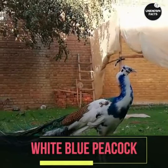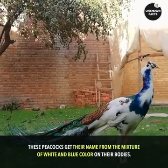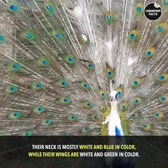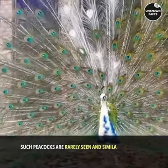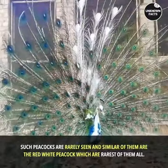White Blue Peacock. These peacocks get their name from the mixture of white and blue color on their bodies. Their neck is mostly white and blue in color, while their wings are white and green in color. Such peacocks are rarely seen, and similar to them are the red-white peacock, which are the rarest of them all.